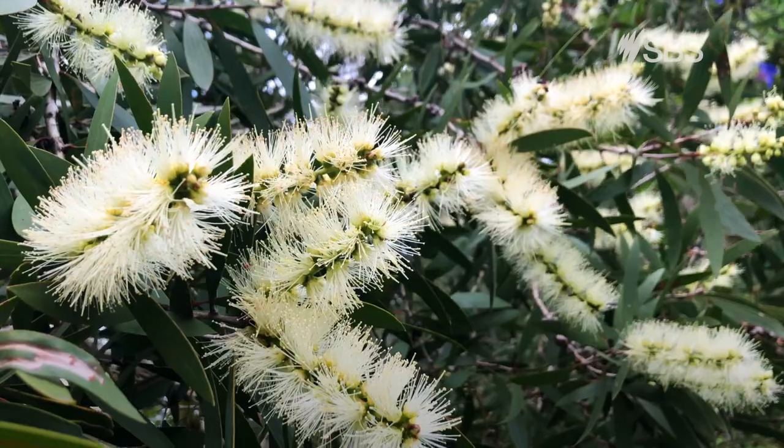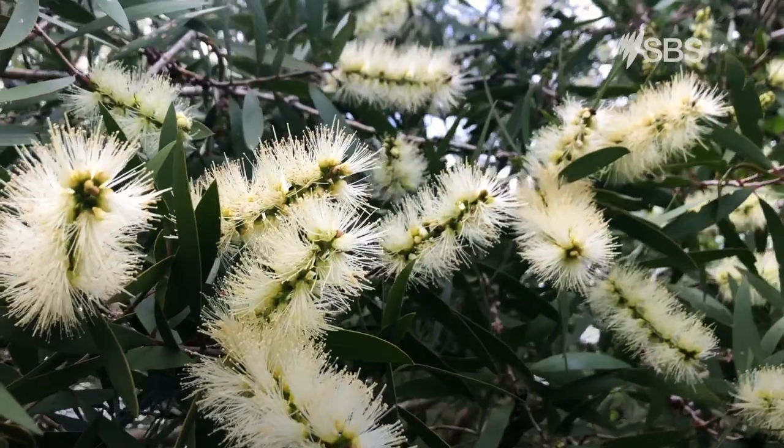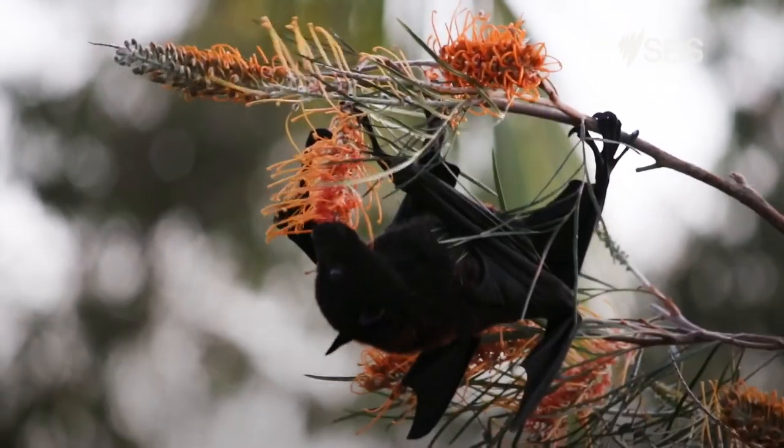Some Australian trees need flying foxes to pollinate them. This is how new seeds and then new trees can grow. We need flying foxes to keep the Australian bush healthy.